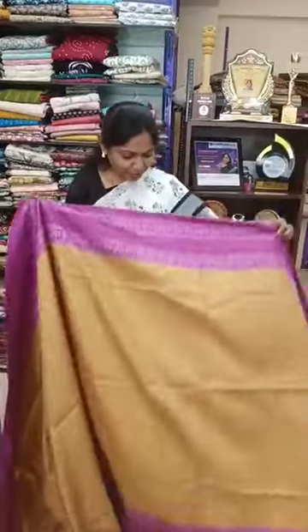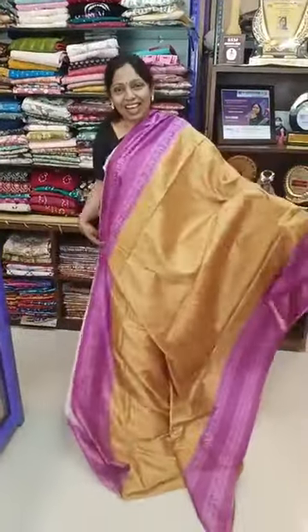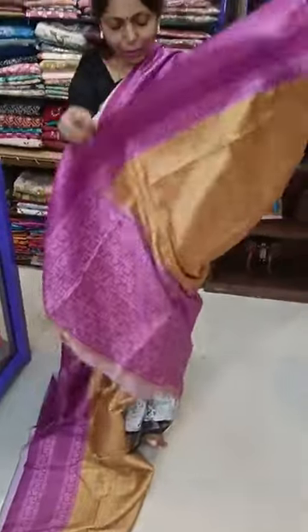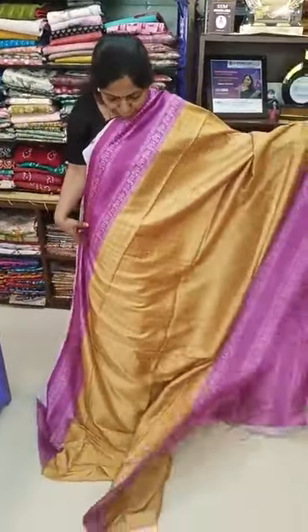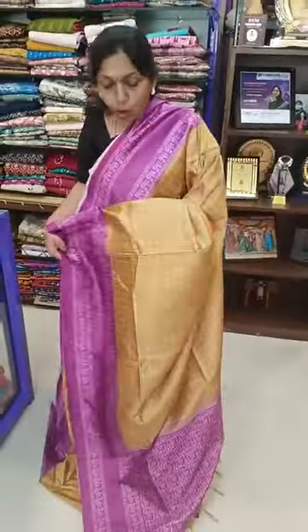I am going to show you 10 different saris. 650 plus shipping. It has got an oversized. Sari No. 1 — Mustard yellow with magenta pink color sari.